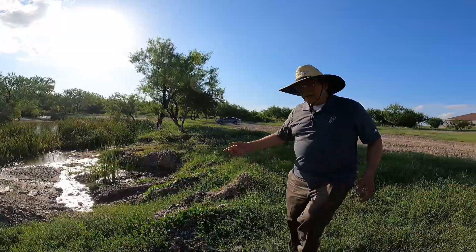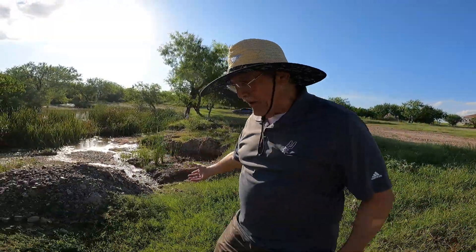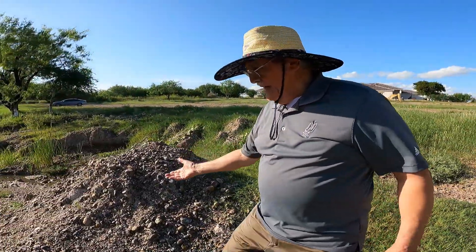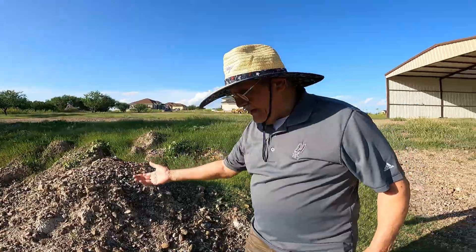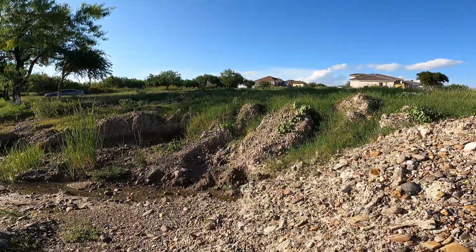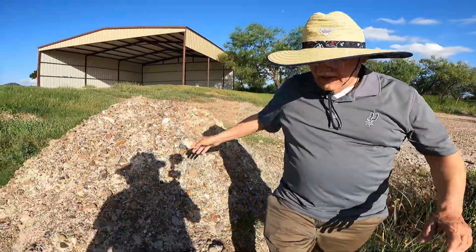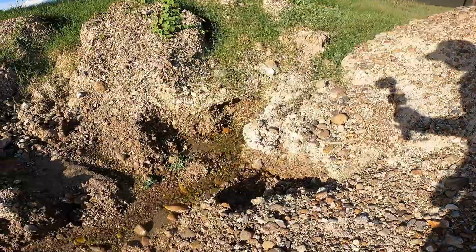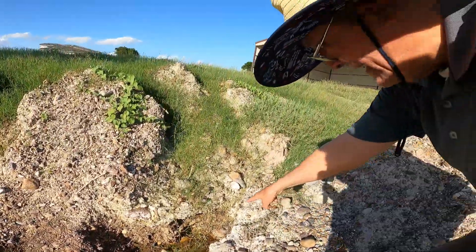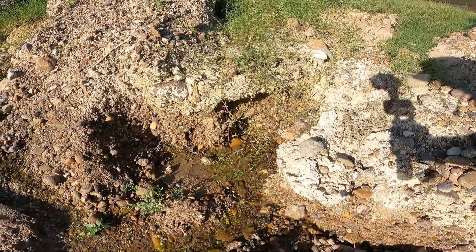We just found another spring that feeds into the creek! We thought the other ones were the only ones. Be careful - there's much here. It's coming out of the ground - you can see it!